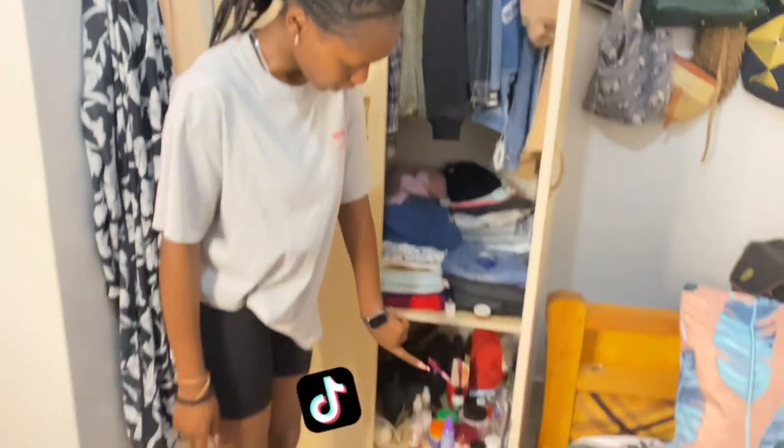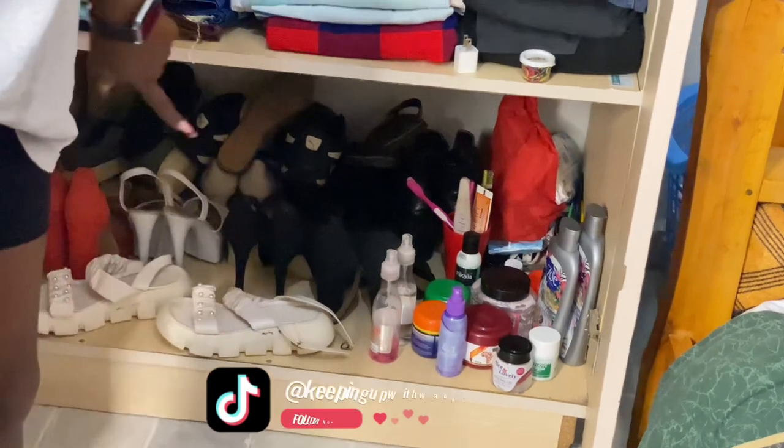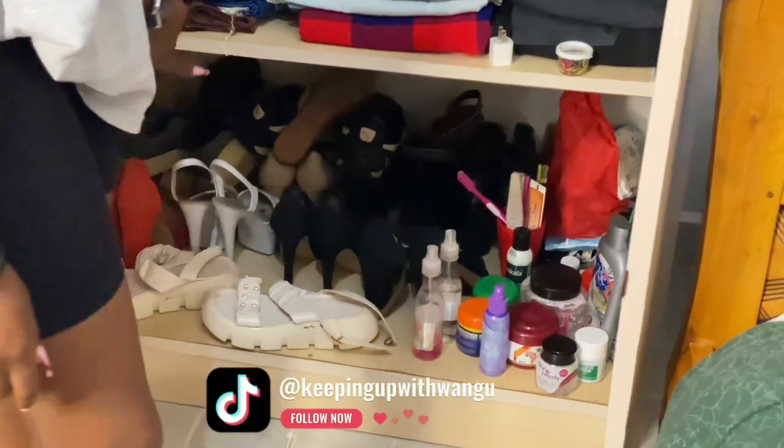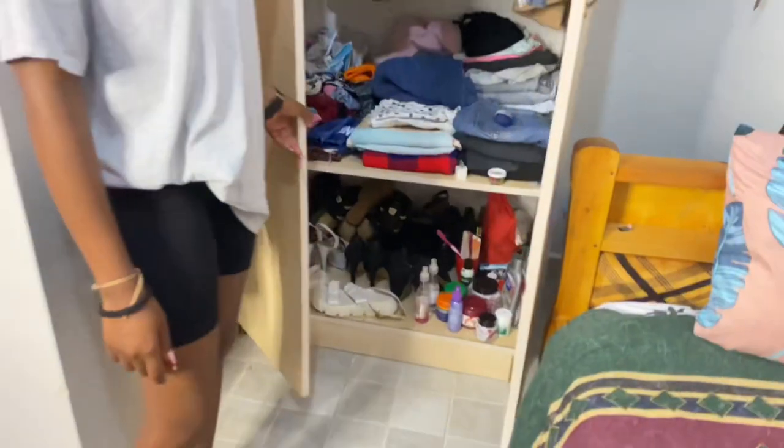And then I have lotions and all those self-care things. On this other side, I have shoes. I guess in my next house I'll get a shoe rack.